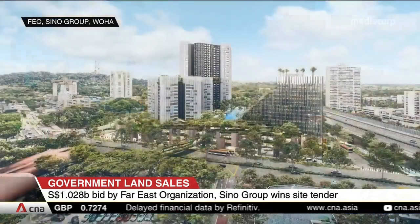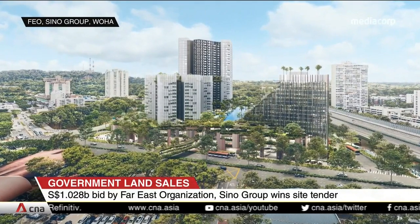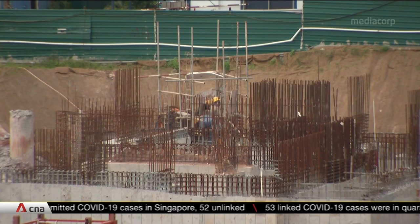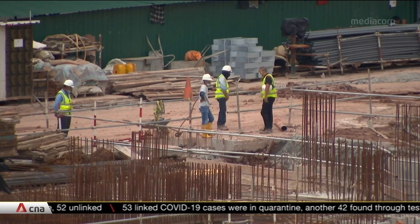One analyst says the tender may have attracted lower-than-expected bids as the site presents construction challenges. Because it's an integrated project, you need to actually build in the bus interchange and also incorporate some features to integrate with the surrounding environment, including providing underground connectivity from the site to the MRT station. There's also additional cost because the project is at the junction of a very busy intersection.